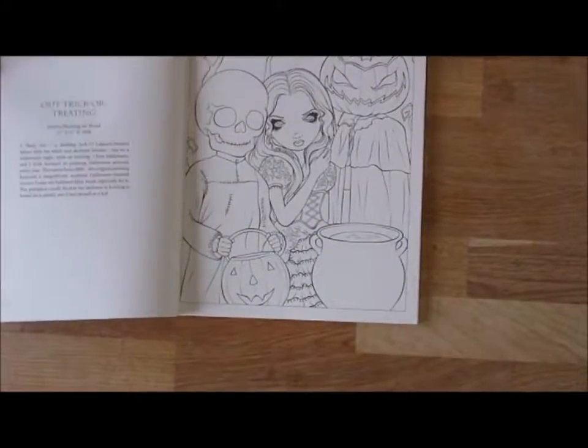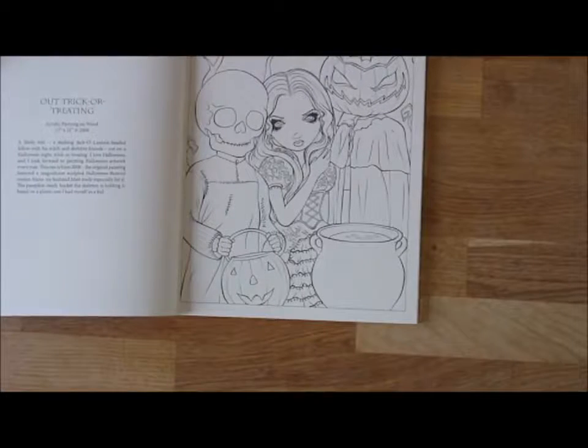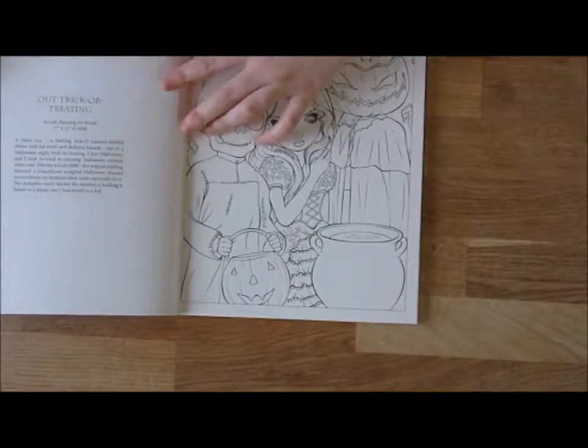Another thing I really really like about this book is that you get all the information about the original artwork on the page opposite to the colouring page itself, which is a really nice touch.